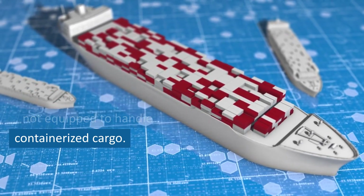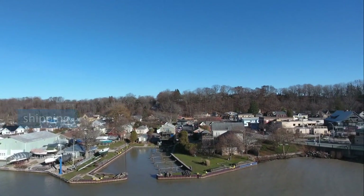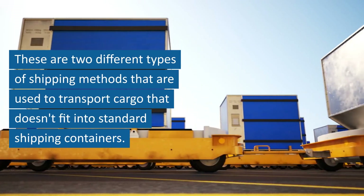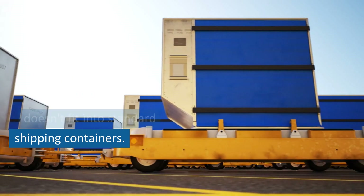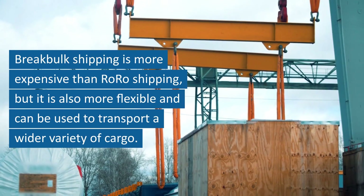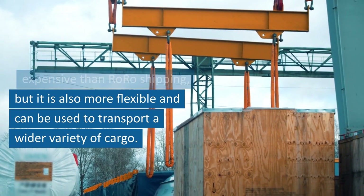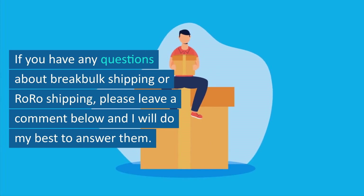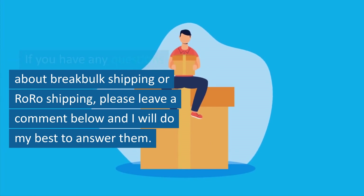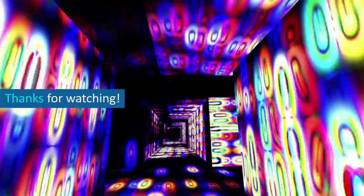RoRo shipping is also a good option when you need to ship cargo to or from ports that are not equipped to handle containerized cargo. In this video, I've talked about break bulk shipping and RoRo shipping — two different shipping methods used to transport cargo that doesn't fit into standard containers. Break bulk shipping is more expensive than RoRo shipping, but it is also more flexible and can transport a wider variety of cargo. If you have any questions, please leave a comment below and I'll do my best to answer them. Thanks for watching.